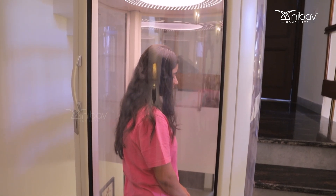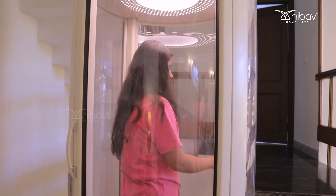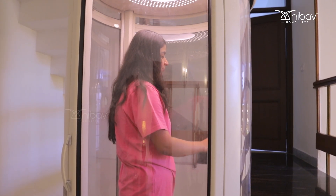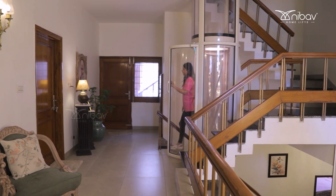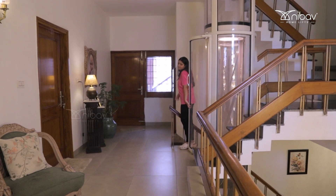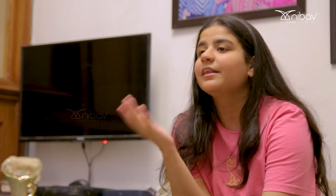The lift was very easily installed in our house and it did not require much civil work. It just took around a week to get installed, and it's also very sustainable — only the vacuum is the main thing that requires energy.